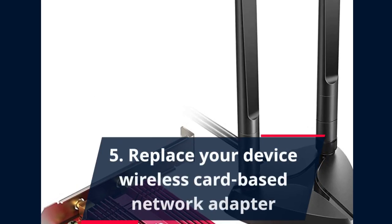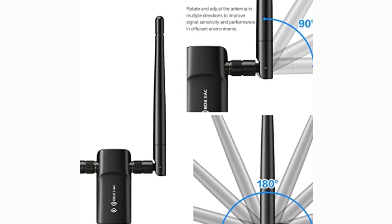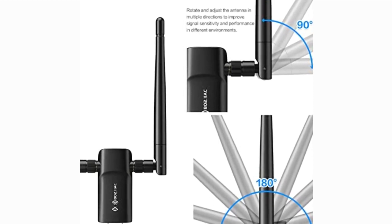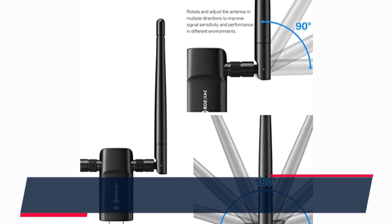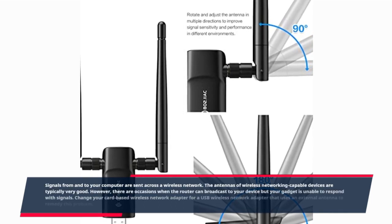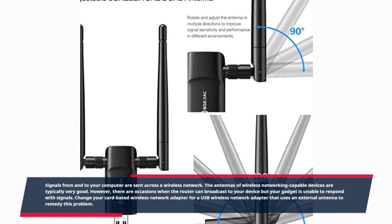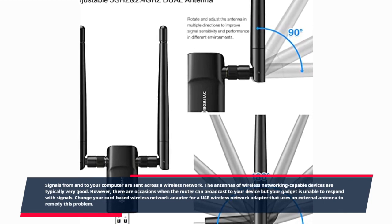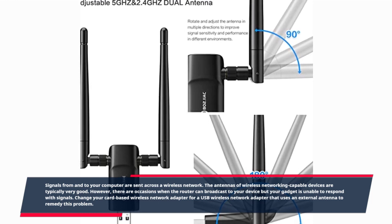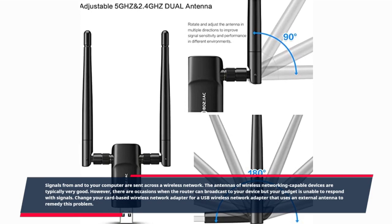Five: Replace your device's wireless card-based network adapter. Signals from and to your computer are sent across a wireless network. The antennas of wireless networking-capable devices are typically very good. However, there are occasions when the router can broadcast to your device but your gadget is unable to respond with signals. Change your card-based wireless network adapter for a USB wireless network adapter that uses an external antenna to remedy this problem.